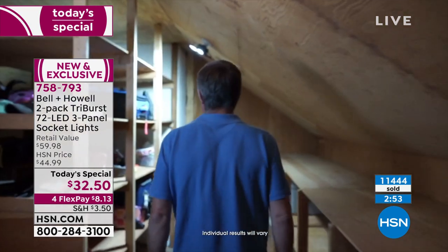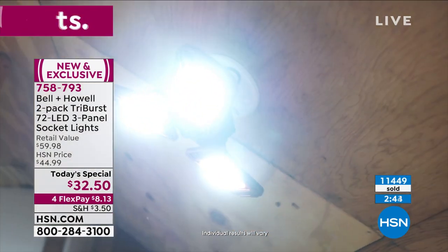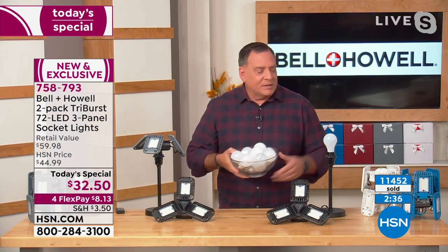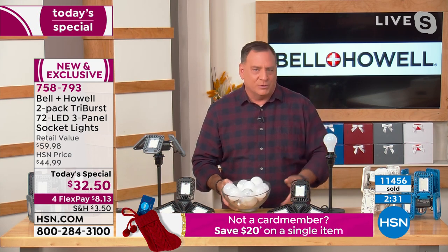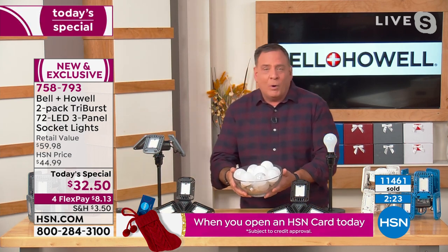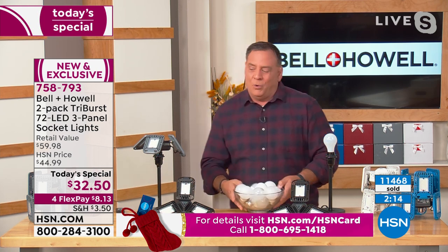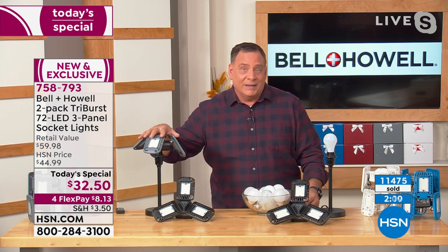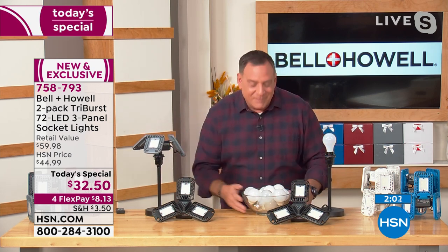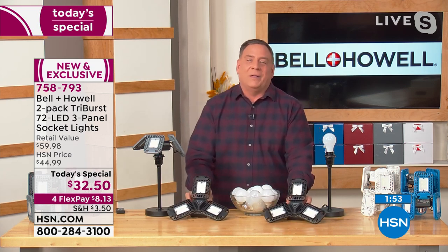Look at how bright that is for your attic — you have to get this for basements, closets, those dimly lit areas. Speaking of longevity: a standard 60-watt incandescent bulb has a lifespan of about 1,000 hours, whereas the surface mount diodes in the Tri-Burst last 100,000 hours. This bowl contains 10 bulbs — you'd need 10 bowls full of bulbs to equal the longevity of a single Tri-Burst. So you save on electricity at 20 watts versus 60, you get much bigger light output, and you save money on buying replacement bulbs too.